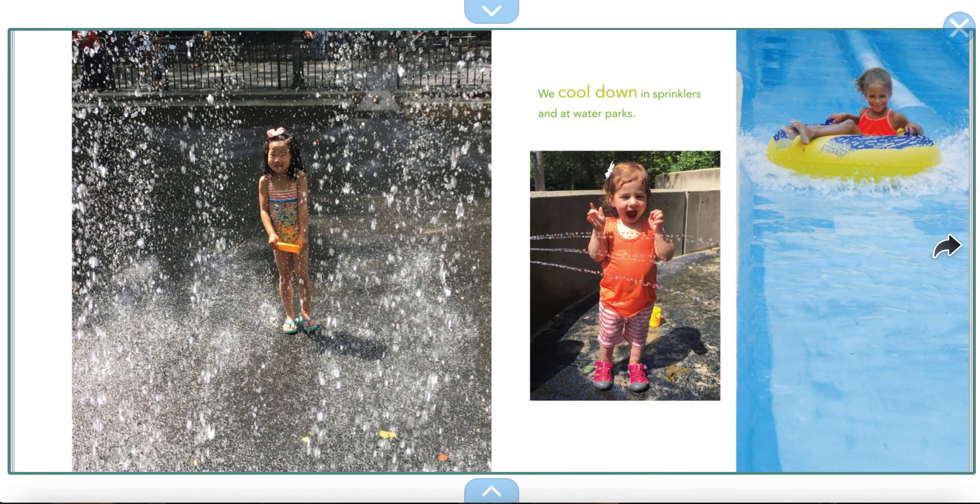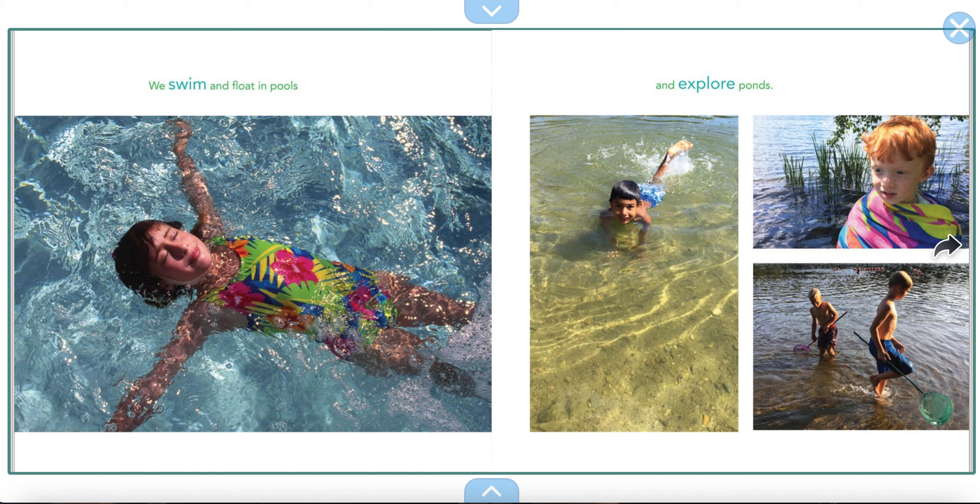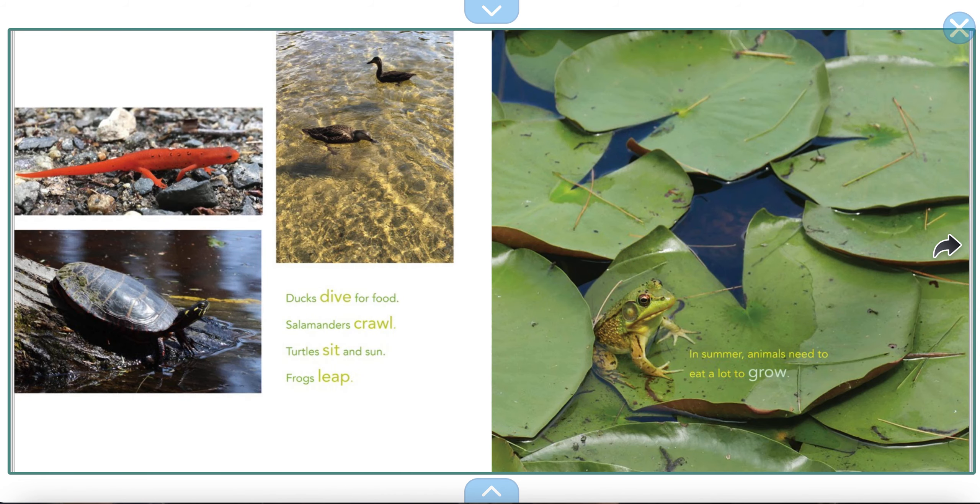We cool down in sprinklers and at water parks. Doesn't that look fun? We swim and float in pools and explore ponds — also so much fun. Ducks dive for food, salamanders crawl, turtles sit and sun, and frogs leap.